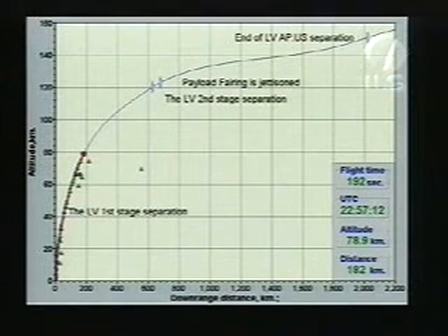Other key milestones or marked events are coming up in the next few minutes. The next one will be stage 2-3 separation at L plus 5 minutes and 31 seconds. Following that, payload fairing jettison occurs. Both of these events, of course, are key to the mission's success.